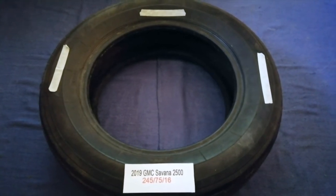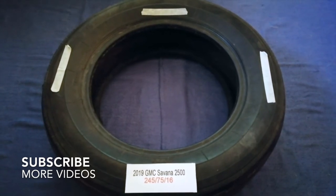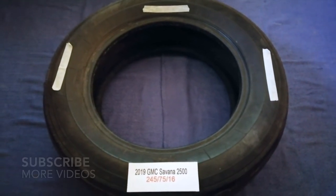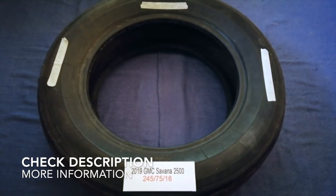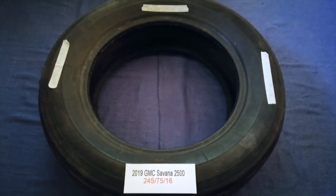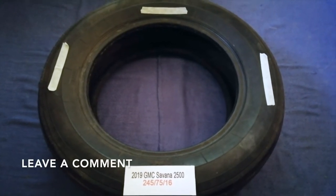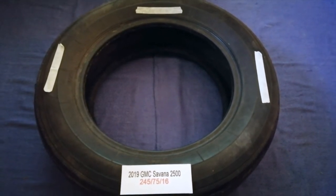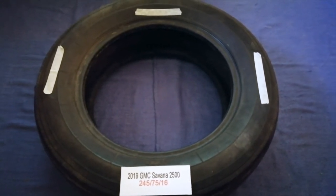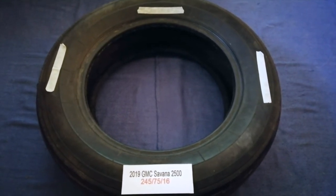Hey guys, welcome back. Today we are going to talk about the tire size for the 2019 GMC Savana 2500. If you are looking for the tire size for your 2019 GMC Savana 2500, I have already looked it up — just check the video description and I will try to leave the info there as well.